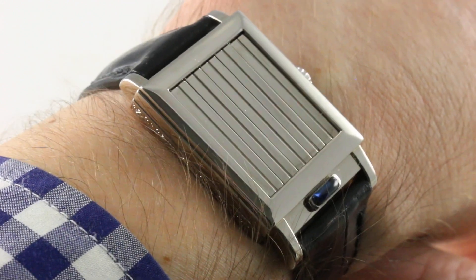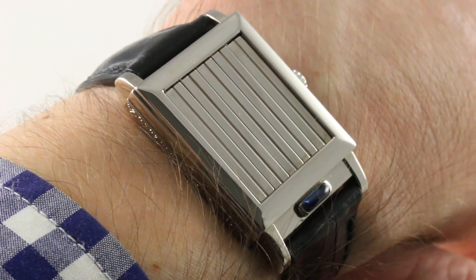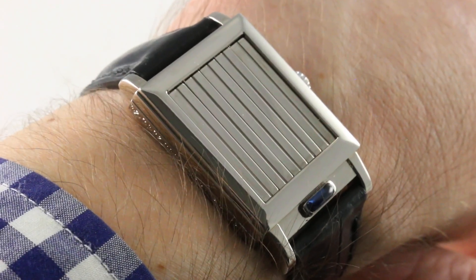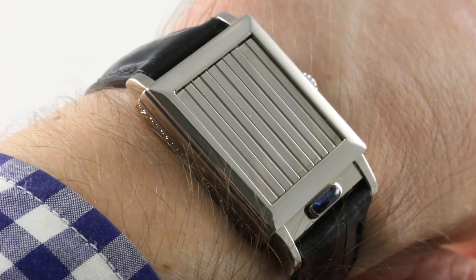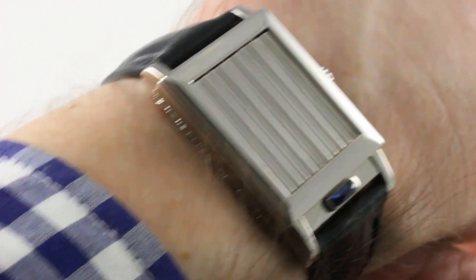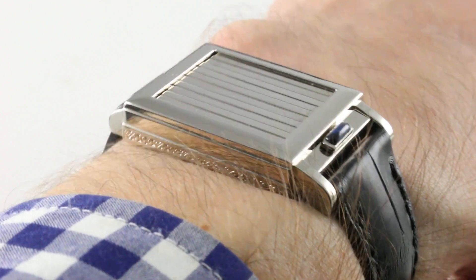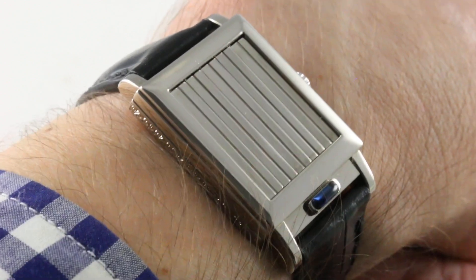What on earth is this? Is it a Reverso? Is it a Cartier Tank? Is it a Patek Philippe Gondolo? No, it's none of the above. You're looking at the Vacheron Constantin Historique Jalousie, reference 91002, part of a very limited series from 1997 — this one in white gold, designed to pay homage to a similar reference from the 1930s.